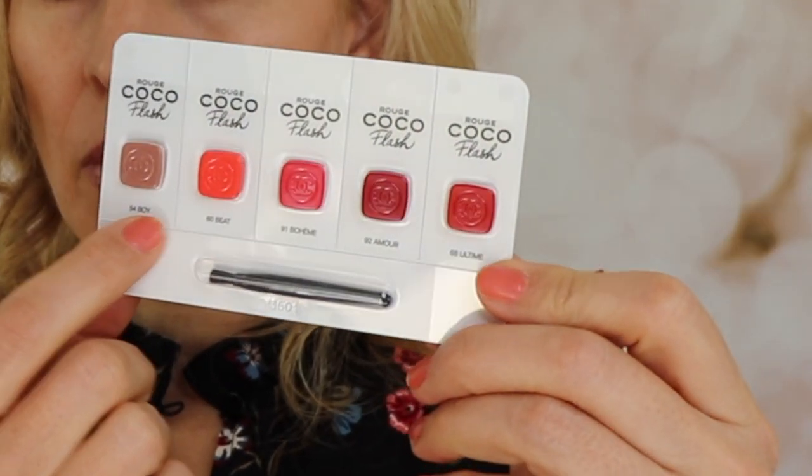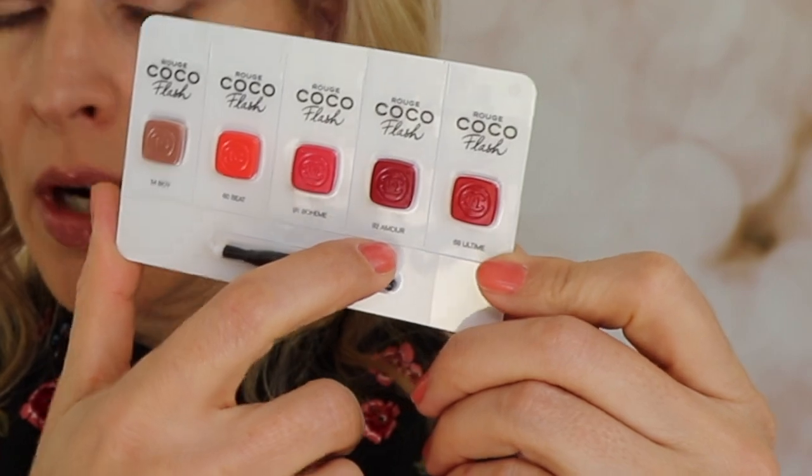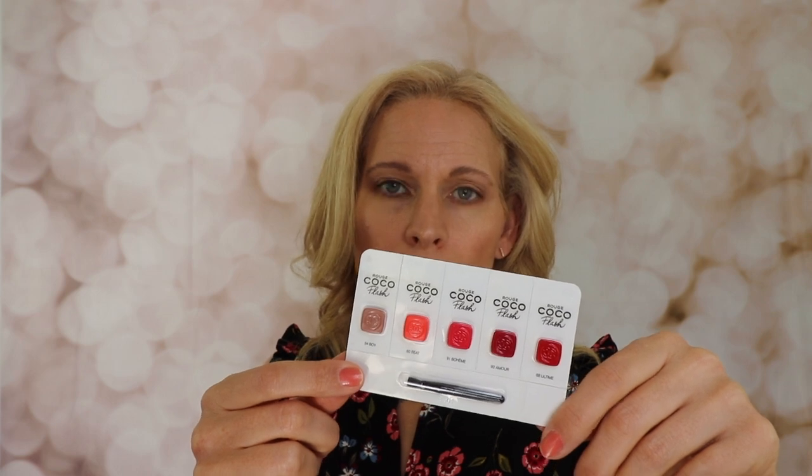Boy, Beat, Boheme, Amour, and Ultime — that's number 54, 60, 91, 92, and 68.